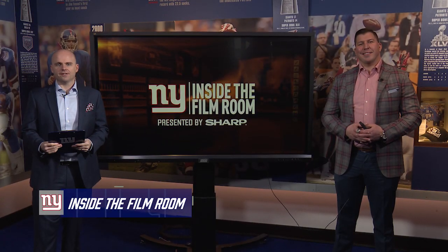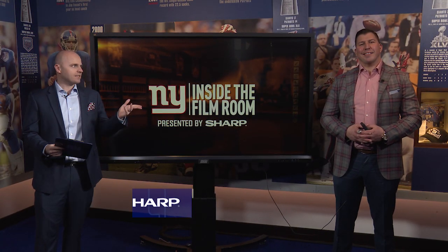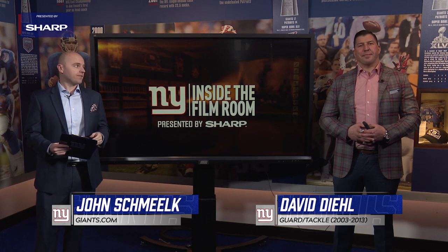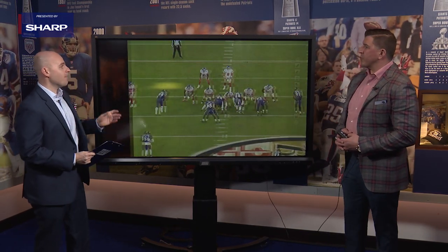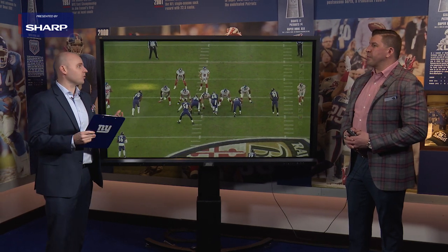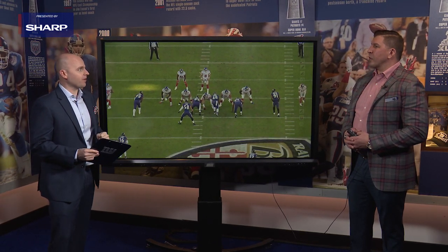Welcome to the newest edition of Inside the Film Room, presented by Sharp. Joined by David Diehl, I am John Schmelke. Today we're going to take a look at Giants' third-round pick from the 2020 draft, Matt Parrott. He was considered a developmental player coming in. What did you see from him on the field?